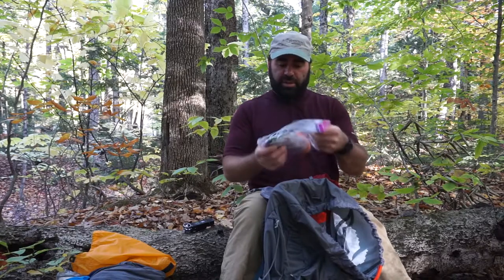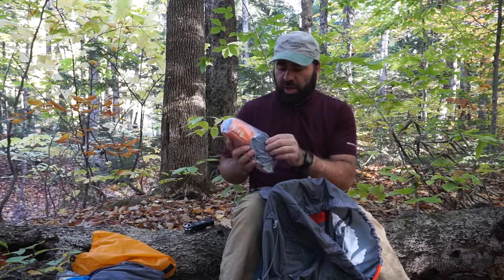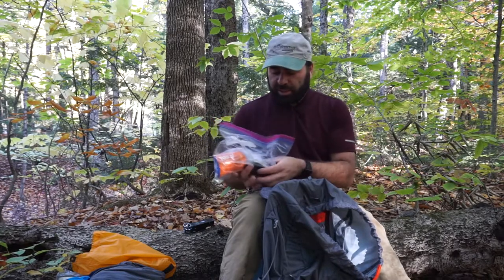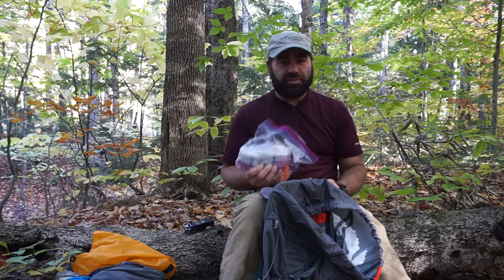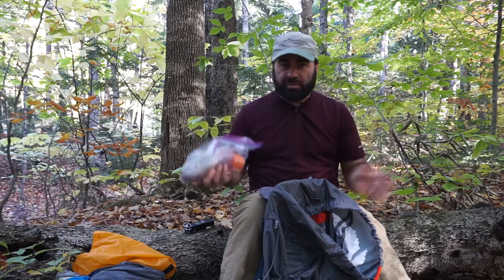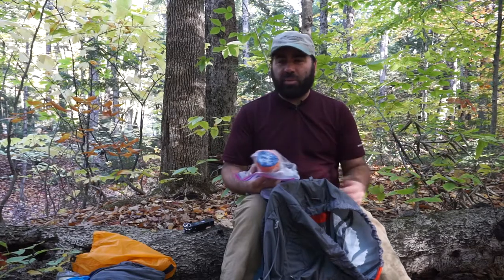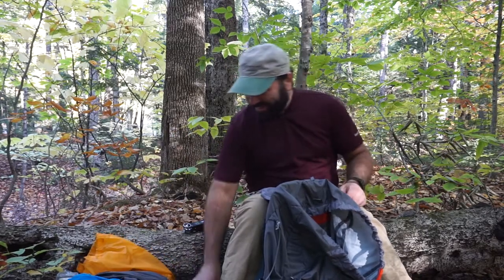My first aid kit varies depending on whether I'm day hiking or backpacking. It has an emergency blanket, a wallet with some money and an expired license for identification, and a compass. Basically I only carry first aid stuff I know how to use — no need carrying things you have no idea how to use. I know how to use band-aids, burn creams, basic first aid. I don't carry a tourniquet, though I do know how to use one — maybe I should get one since I've almost impaled myself on a hiking pole.